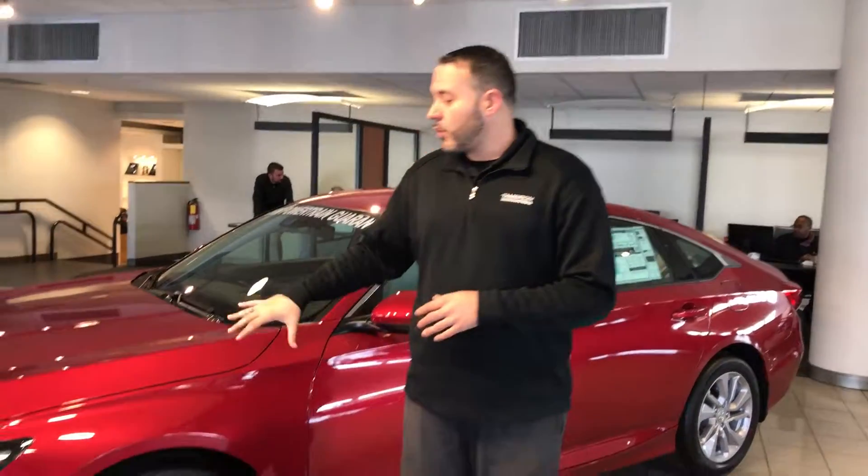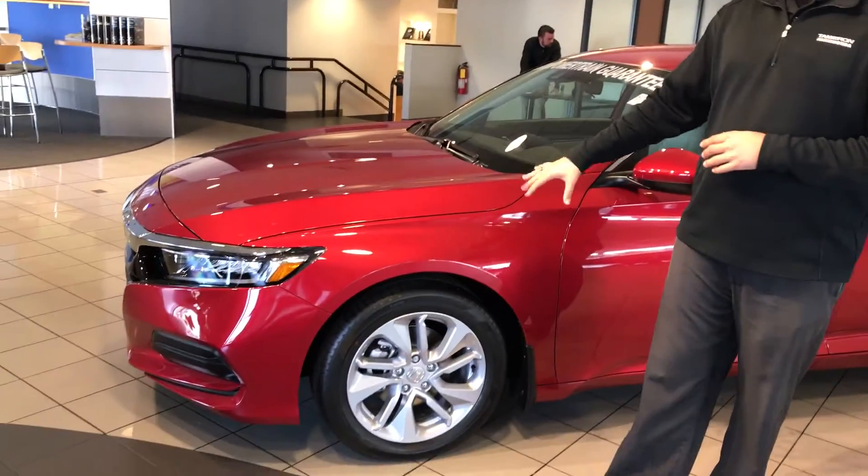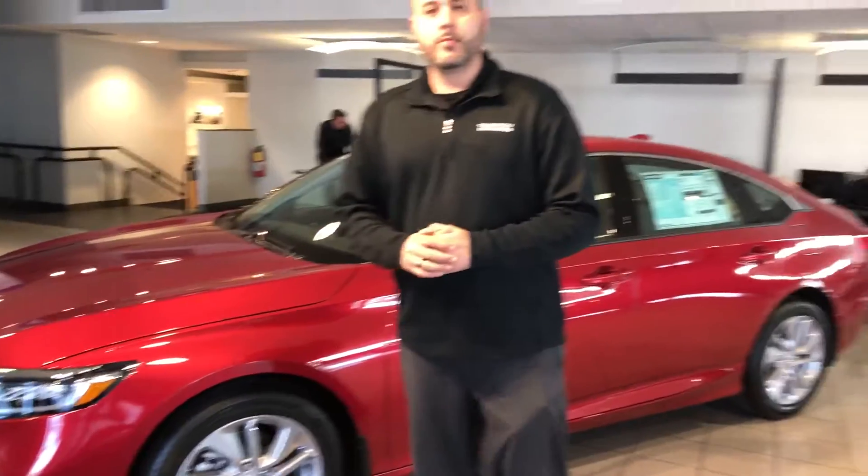We are the only certified dealer in this whole market for Costco, and they chose us because we are one of the only dealers in the southeast with 14 Honda President's Awards. We're home of the exclusive quarter-million-mile powertrain guarantee, and you picked a rock-solid product. You're looking at North America's Car of the Year right here — a best overall buy by Kelley Blue Book, and a top safety pick plus from the NHTSA.